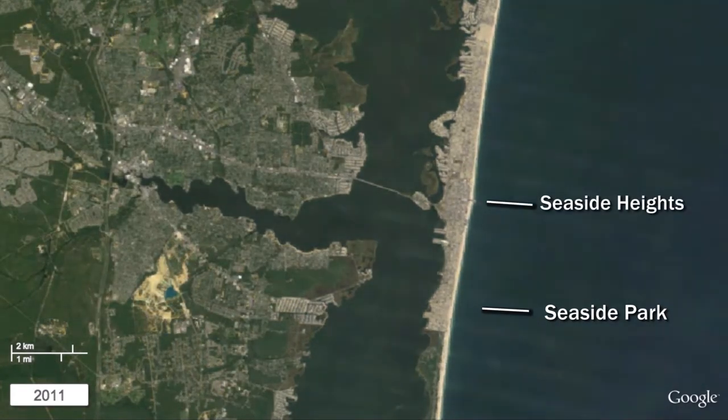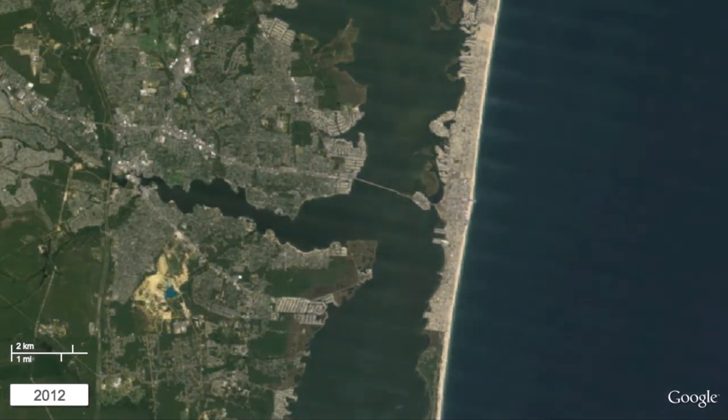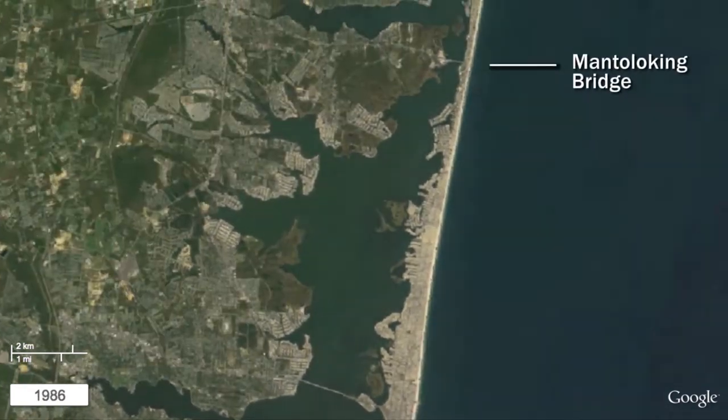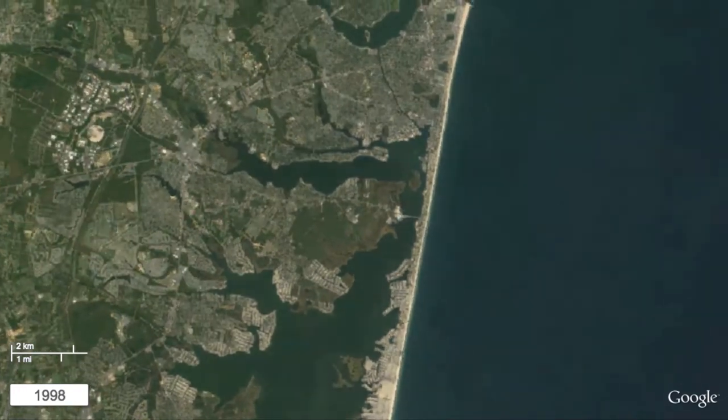The boardwalk of Seaside Heights was heavily damaged during Superstorm Sandy. The shoreline communities of Lavallette and Ortley Beach were heavily damaged during Superstorm Sandy. Just north of the Mantoloking Bridge, the barrier island is quite narrow and was also breached during Superstorm Sandy.